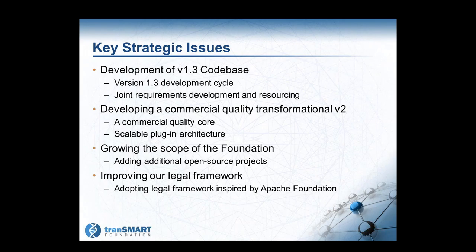The management team of the foundation is continuing to look at other open source projects that would be synergistic to the TransMart platform and exploring how we can bring those projects in under the foundation to the benefit of everyone. Keith continues to work on developing the legal framework that will deal with intellectual property issues, copyright issues, license issues, and so forth.